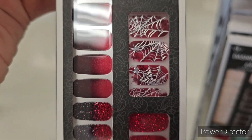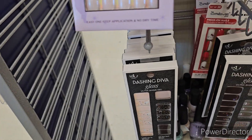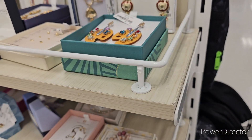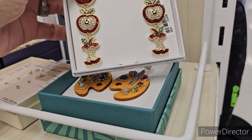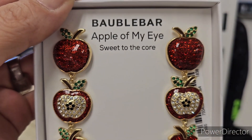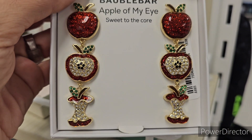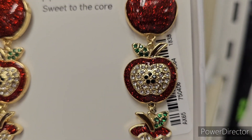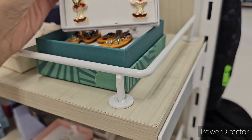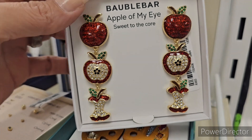Let's see if we got anything else for Halloween. These aren't Halloween but you gotta see this - a teacher would love these. They're Bobble Bar 'Apple in My Eye, Sweet to the Core.' Look at those - aren't they pretty? Absolutely pretty, going to be $12.99.